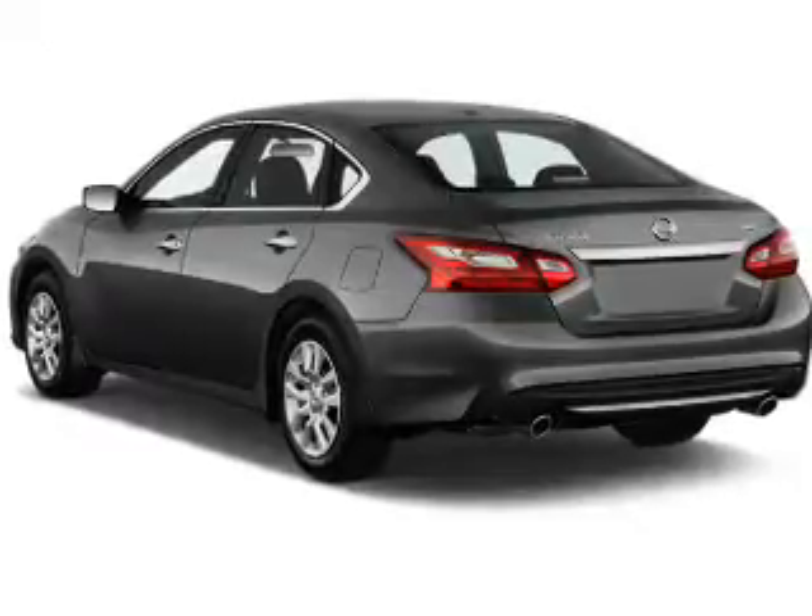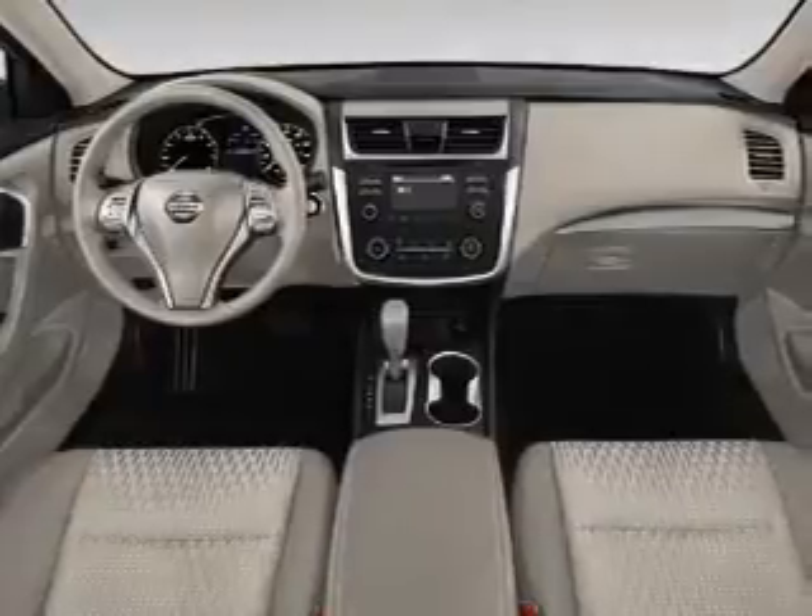Inside, you'll find Bluetooth connectivity, an auxiliary input, steering wheel controls, push button start, and a backup camera.